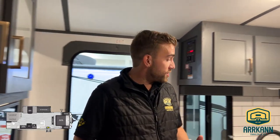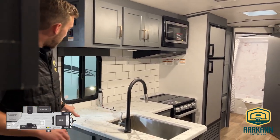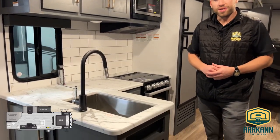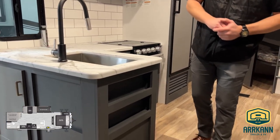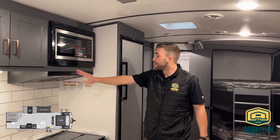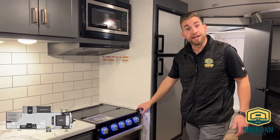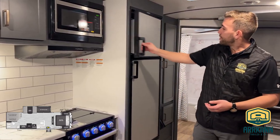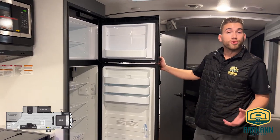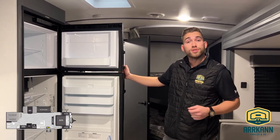Coming back out into the living space with this floor plan, we're going to have a nice L-shaped kitchen just to the left of the door when you come in, providing lots of counter space to work with. We have the large single basin stainless steel sink, and even the addition of a little spice rack just to the side. We'll have the microwave above with the low-profile Furion range hood, and of course the Furion three-burner stove with accent lights just below that. Over my right shoulder, we have the eight cubic foot gas electric refrigerator, with lots of storage for all your perishables.